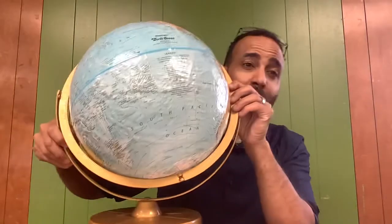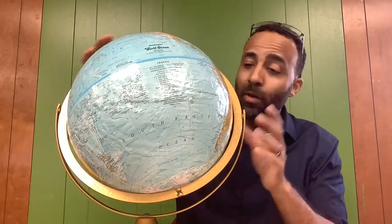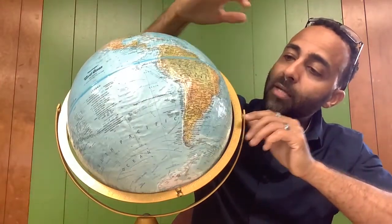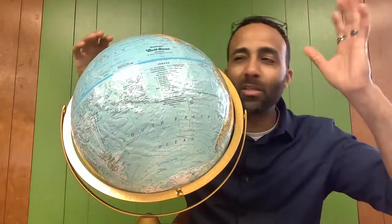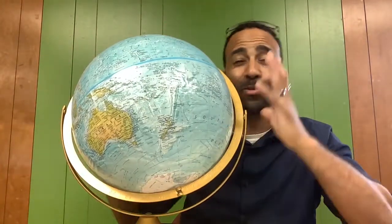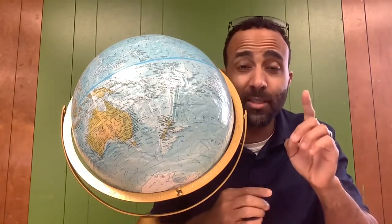Well, this is a globe. When I was growing up, these were very popular. Now, some of you might not even know what this is. This is a wonderful tool called a globe. Globes can show us the locations of different continents, our oceans, some cities, mountain ranges, and where rivers are located. But globes also show us one of the movements that the Earth makes.